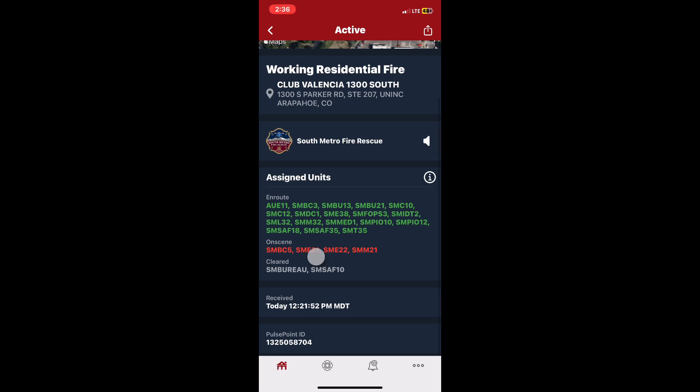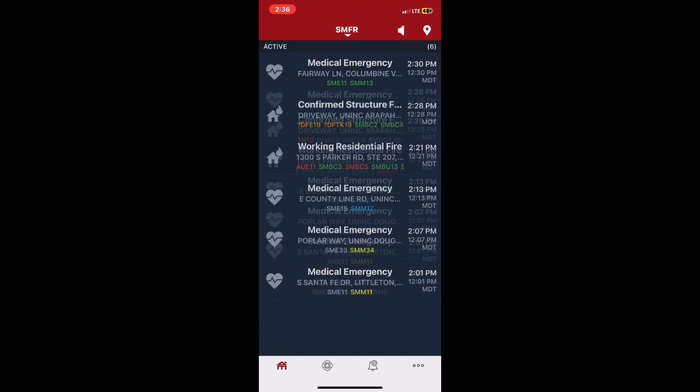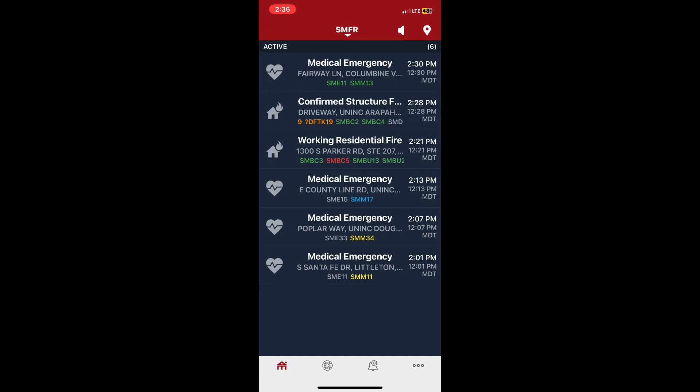Engine 33, Power 34 — second alarm structure fire, map page M28A, driveway. Engine 33, Power 34, second alarm structure fire. Coming down the stairwell, we have the hose line stretched. Coming down 1300.